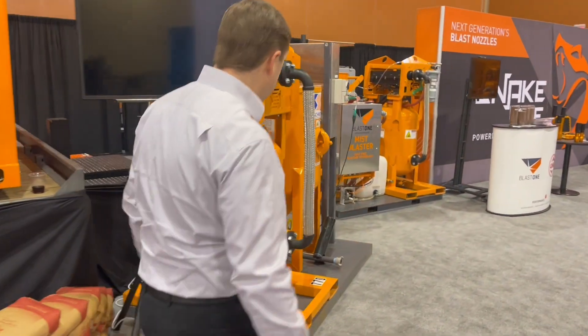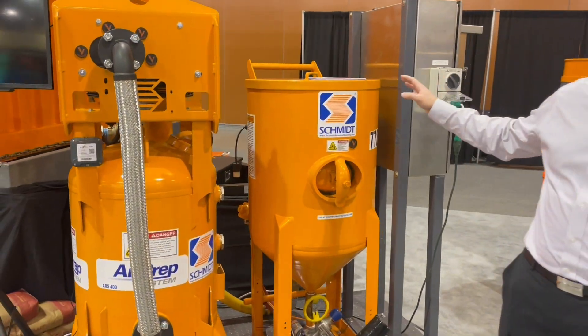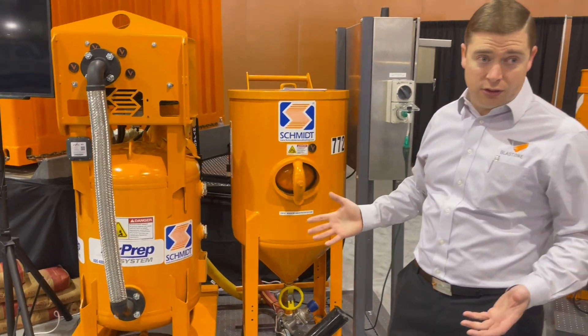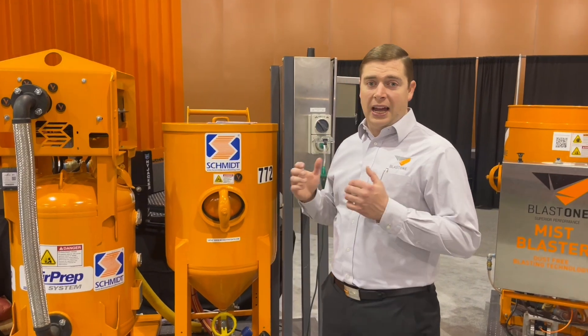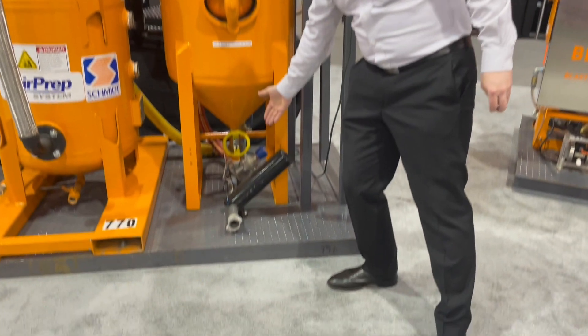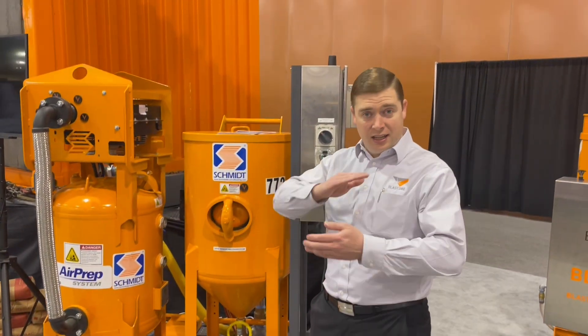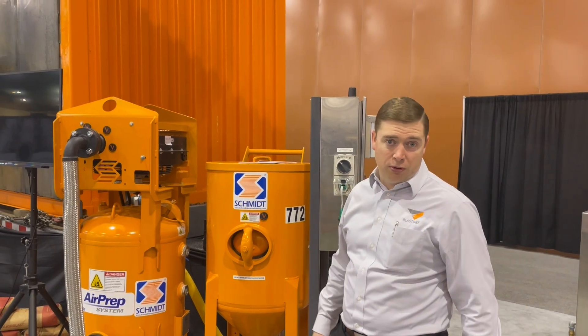This unit here is another prototype called the IntelliBlast. This is the first of a few phases where we can actually tell you how much abrasive is being used coming out of the abrasive metering valve — in pounds or kilos per minute or per hour. Pretty amazing.